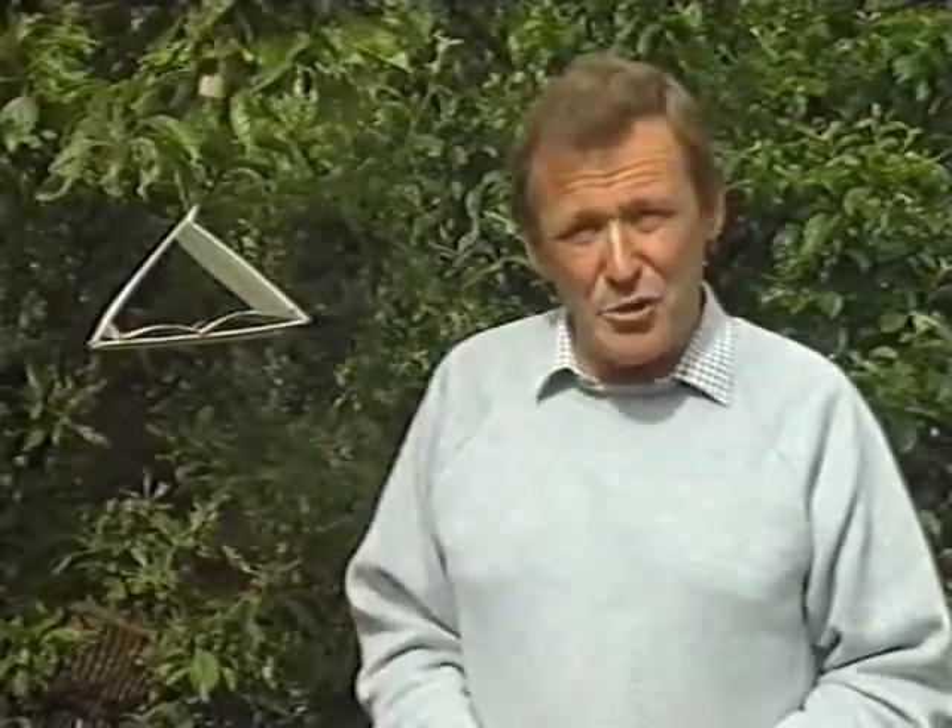Codling moth produces the little maggot that you only find in apples when you come to eat them — awful, but they can be controlled organically with pheromone traps. A little capsule contains the female sex attractant; you put it onto a sticky pad and the males are attracted to it and stick. Because you've got no males, the females don't get fertilised, so you get no eggs. You need one of these for every five trees — that will give you 85 percent control. The normal time to put these up is end of May or beginning of June, but because of the cold weather the codling moth have stayed in bed, so if you haven't put them up there's still time to do it now. Goodbye.